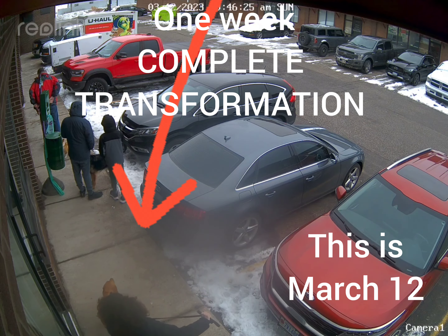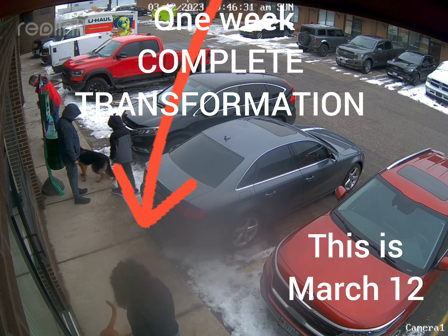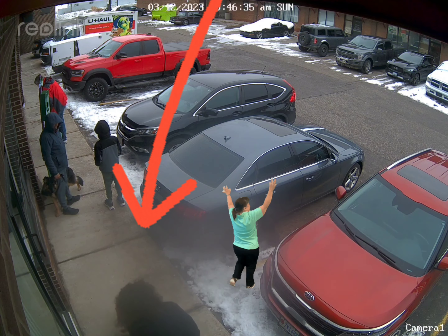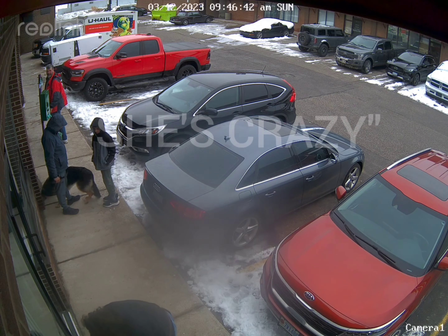So as promised guys, here's the video from a week later. Watch this woman here with her pup. Watch the frustration. Listen to the sounds — the sigh. Spinning. Watch some of the things she said. This is March 12th, a week ago. She's crazy.